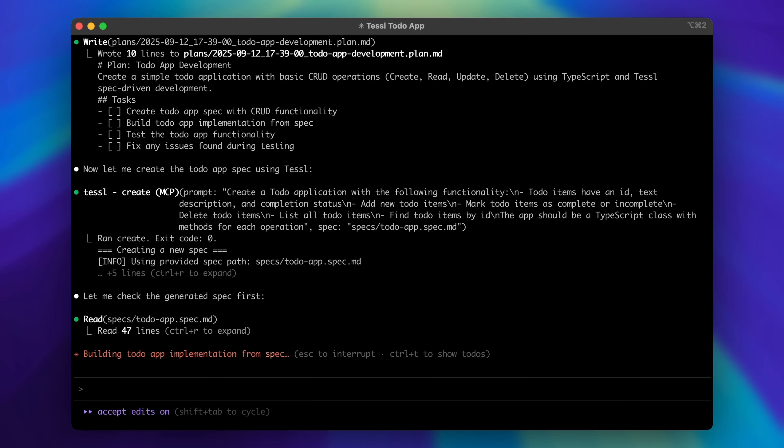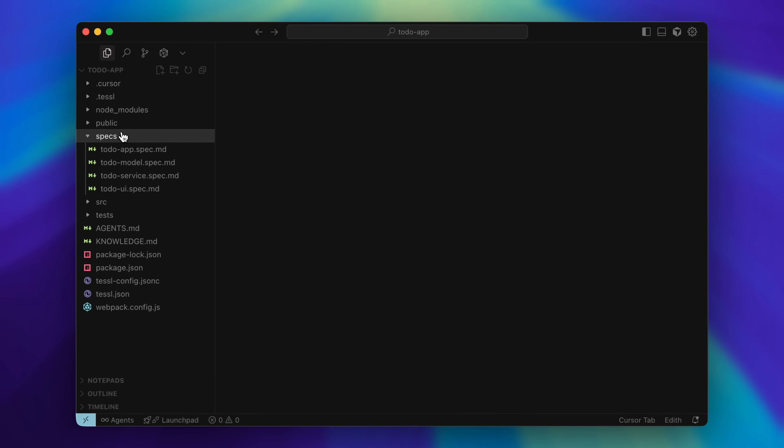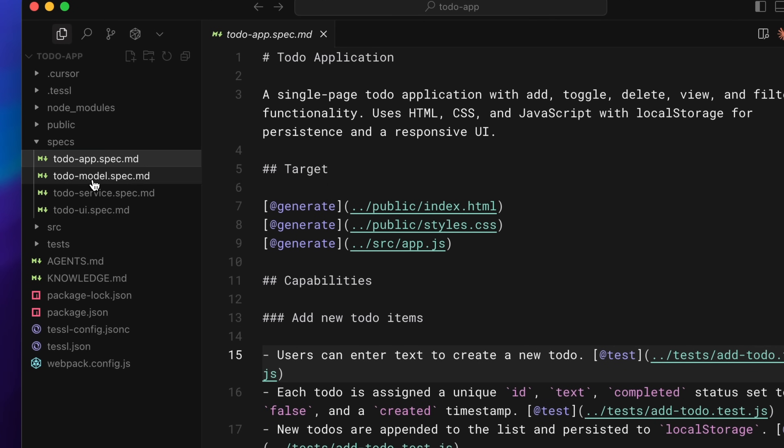Specs don't need to slow you down. You can choose to review them before building the code to ensure your intent was well captured, or you can vibe spec and let the agent flow from spec to code, only checking the specs if something goes wrong. Either way, the specs become part of your code base and serve as long-term memory of what your product should do.